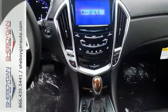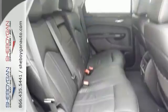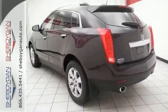Inside you will enjoy climate control, Bose sound, the CUE information and media control system, as well as OnStar with 4G LTE capability.